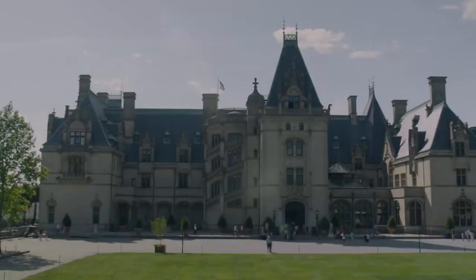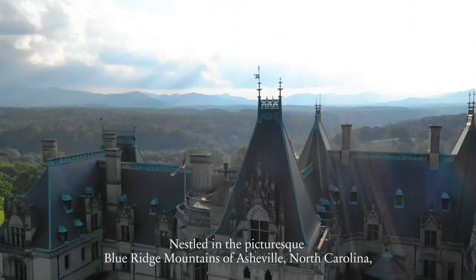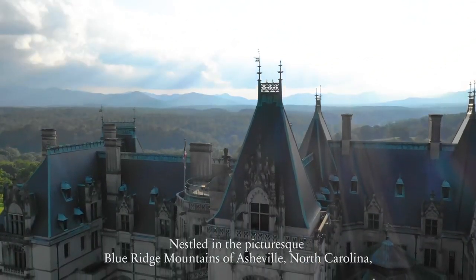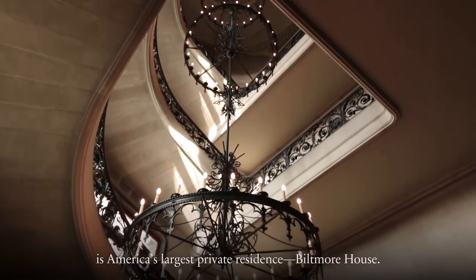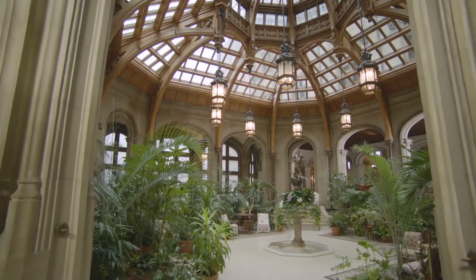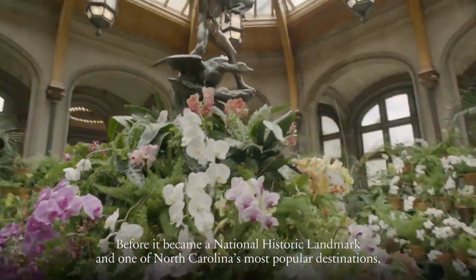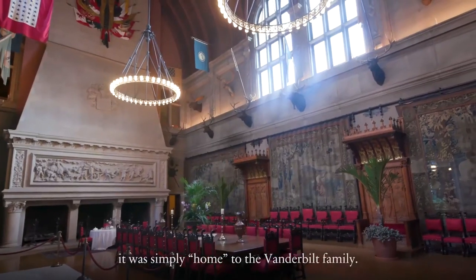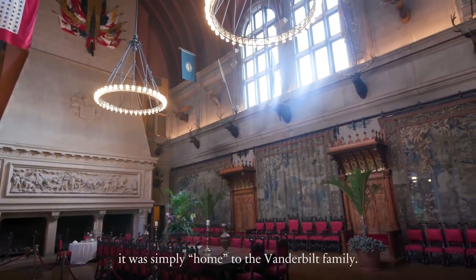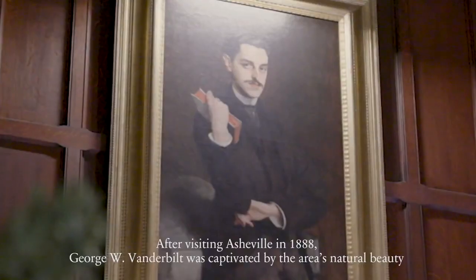The Biltmore Estate is among the most significant homes in the world, boasting 178,926 square feet of living space. This massive home is located in Asheville, North Carolina, and features an array of amenities fit for royalty. Visitors can explore the home's many rooms, including the massive great room, the cozy library, and the opulent dining room. From its majestic entrance to its many luxurious bedrooms and bathrooms, the Biltmore Estate is truly a sight to behold.